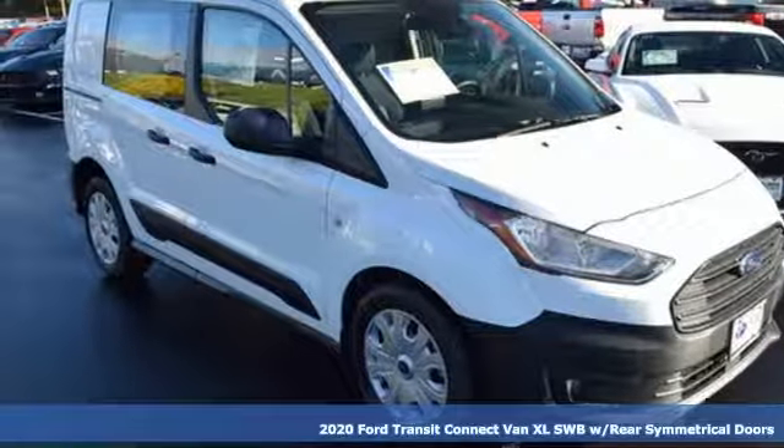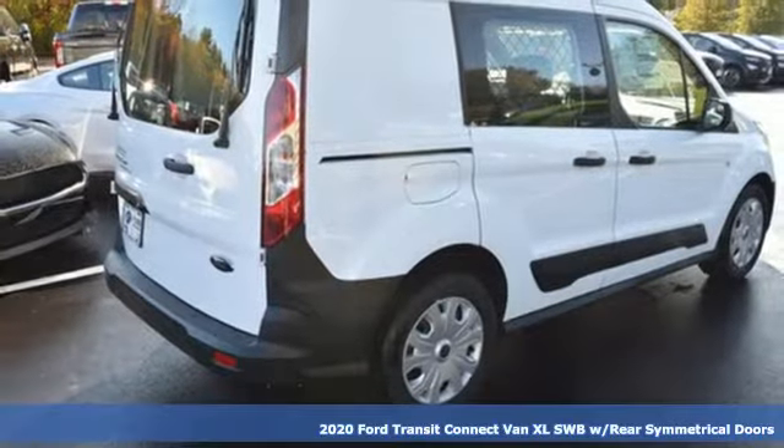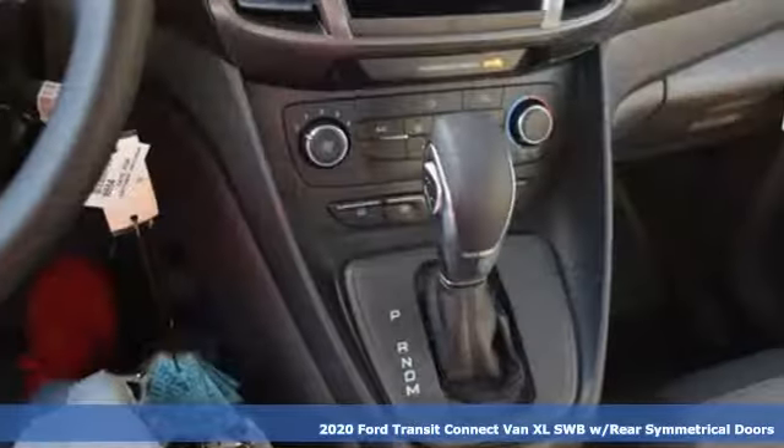Here's a new 2020 Ford Transit Connect Van. Ford, where tradition meets innovation. And get ready for an impressive combination of features.